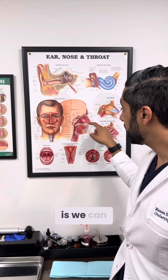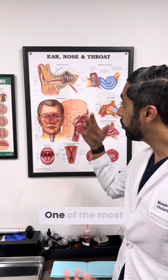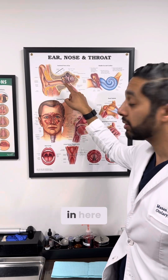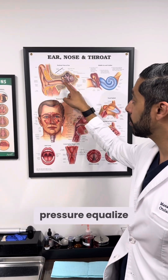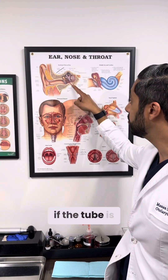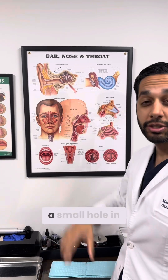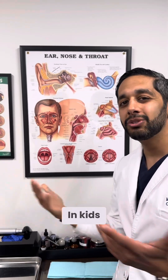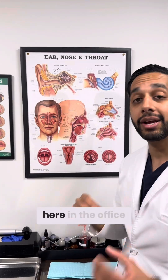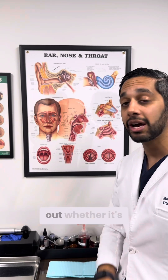The third option is, if this tube isn't working, we can do things to try to improve it. One of the most common things we do with kids is put what's called an ear tube in here — we make a small hole in the eardrum that lets the pressure equalize this way if the tube is clogged. In kids, we take you to the operating room. In adults, we can actually make a small hole here in the office — it takes 20 seconds, it doesn't hurt that much, and we can test out whether it's going to work.